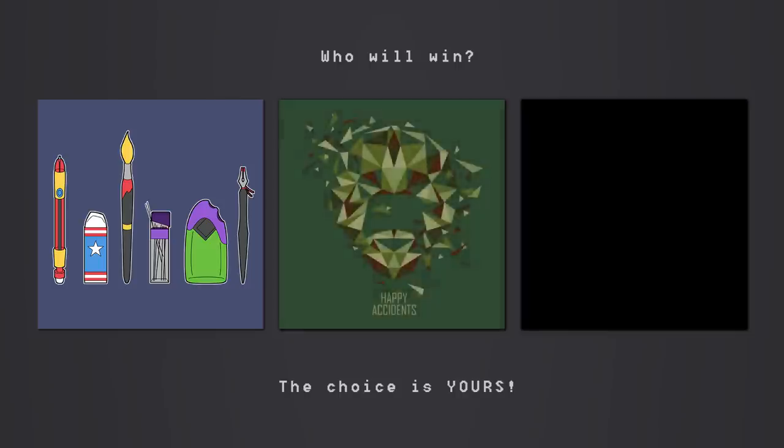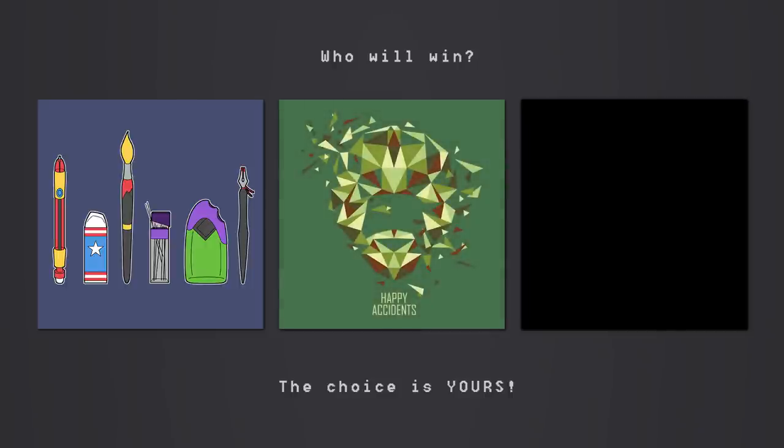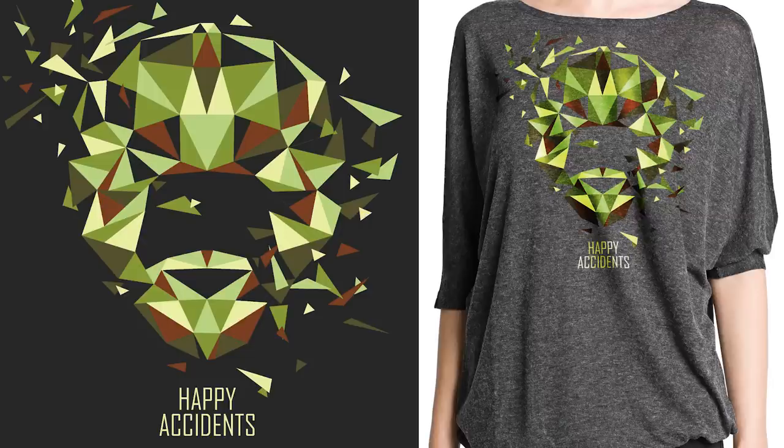Then we have 'Happy Accidents' by Alexandrovic — a silhouette of the iconic Bob Ross face with his catchphrase underneath. It's a more interpretive style that works really effectively as a t-shirt design. I love the mix of colours and shapes — it's a really nice use of silhouette and a burst of creativity, a shirt you'd glance at appreciatively and that Bob Ross fans would absolutely love.